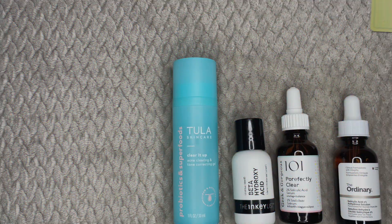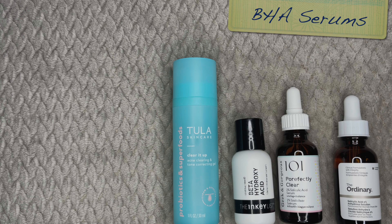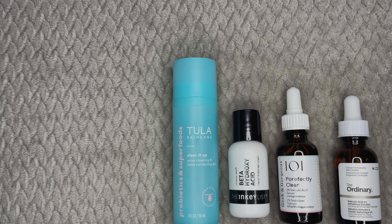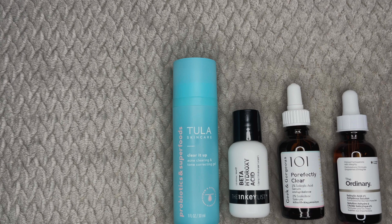We're going to start out with BHA serums — that is salicylic acid. Interestingly, every one of these four serums is at 2% salicylic acid and yet they are all a little bit different. I'm going to pick my affordable favorite and my fancy favorite. Quick disclosure: the Geek & Gorgeous Perfectly Clear was gifted to me and I purchased the rest of these products.